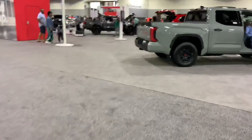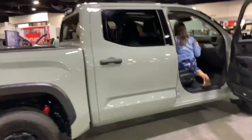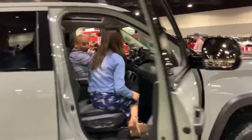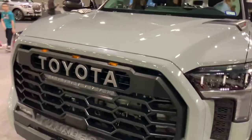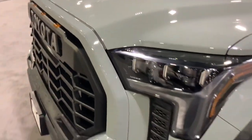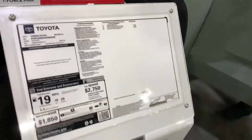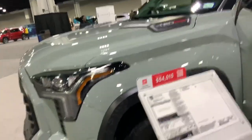Here's Toyota with the Tundra TRD Pro, although this one's a hybrid with a turbo V6 — the V8 version was so much better. The only thing you get in here is a turbo V6 hybrid. V8's better and more reliable. Don't know why they made it a turbo V6 — it's got to work a lot harder to move this heavy thing.